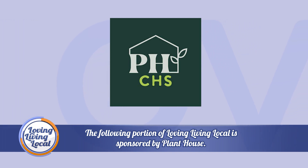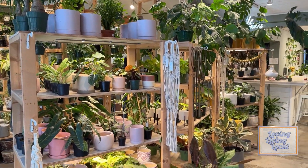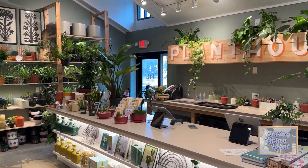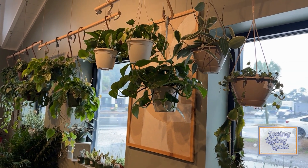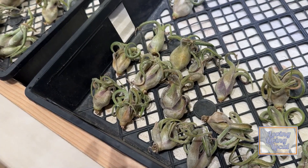The following portion of Loving Living Local is sponsored by Plant House. You can't have too many plants. The Plant House in Mount Pleasant is a wonderful spot for those with a green thumb. Located on 832 Coleman Boulevard, this shop specializes in indoor tropical house plants. They also sell succulents, cactuses, and air plants.